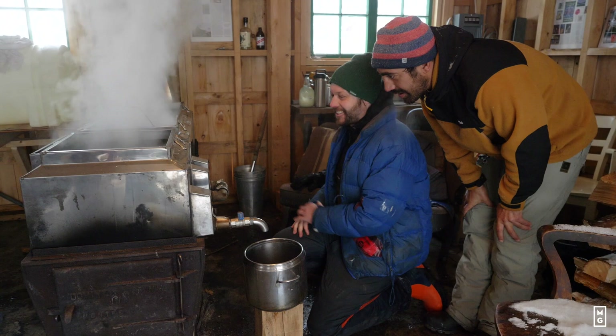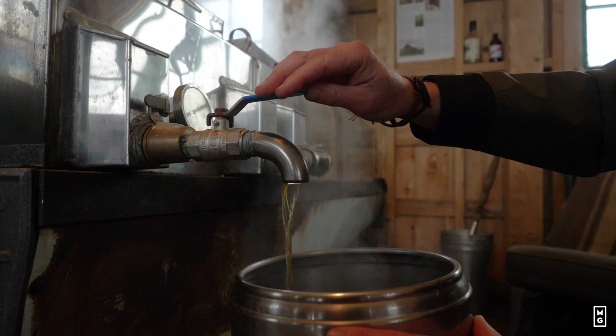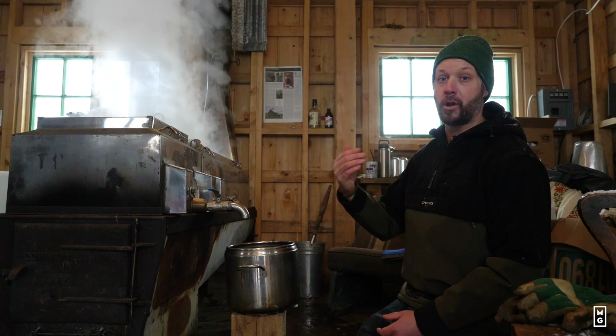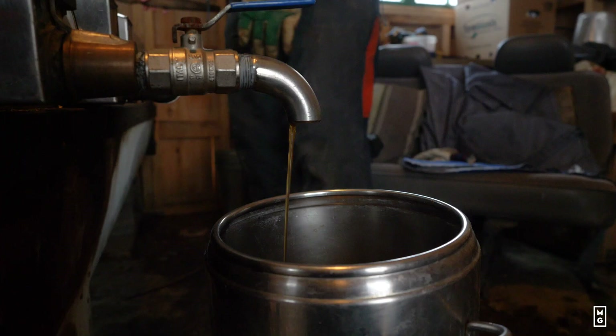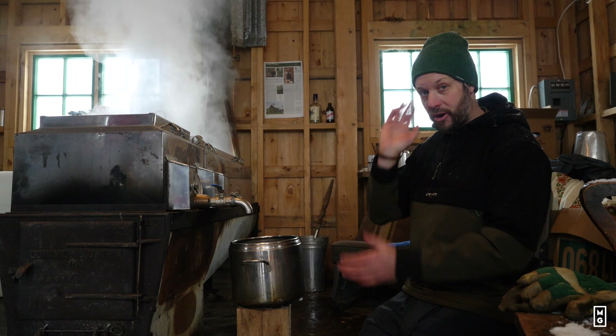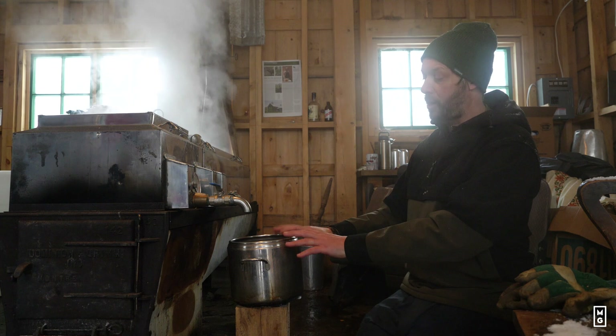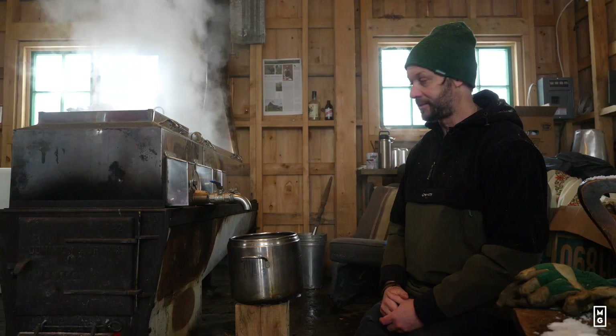The last part is the finishing pan. When the sap gets to a point where 90% — or even more than 90% — of its water content is lost, it becomes more like syrup. That's the reason why we can keep maple syrup: it changes what it is, becomes syrup, and can be stored for many years. We need to wait until it's really to that point where it turns into syrup, and then we'll pour it out. Eventually I'll boil it back at the house a little bit, and that's what we'll put in the cans. Pretty cool process, pretty unique.